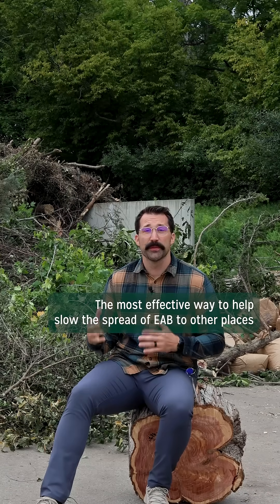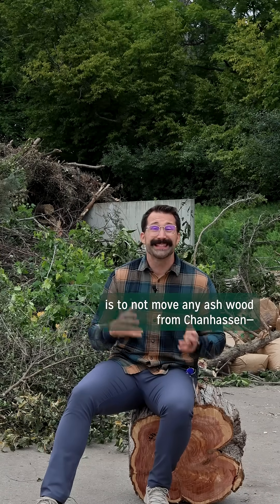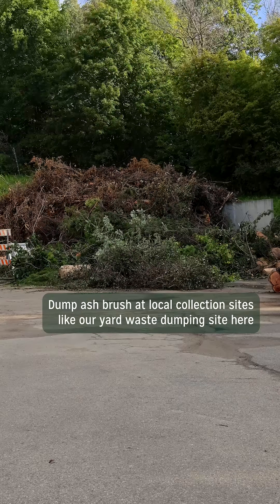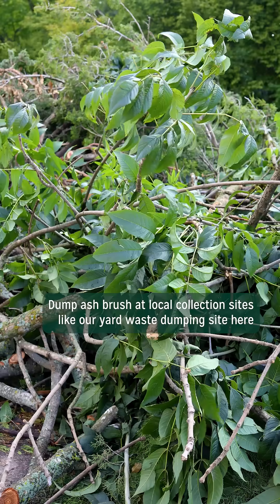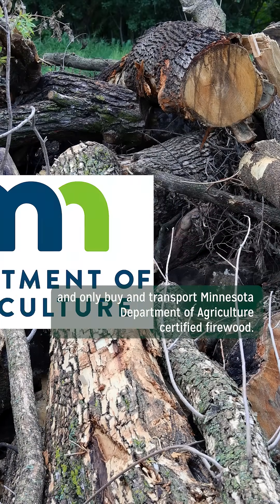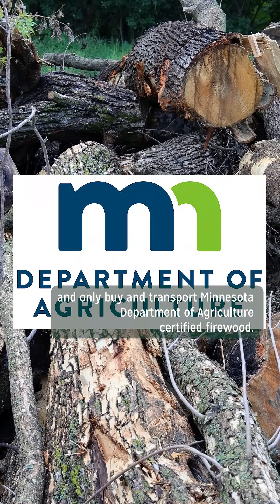The most effective way to help slow the spread of EAB to other places is to not move any ash wood from Chanhassen. That includes firewood and other tree debris. Dump ash brush at local collection sites, like our yard waste dumping site here at Public Works, and only buy and transport Minnesota Department of Agriculture certified firewood.